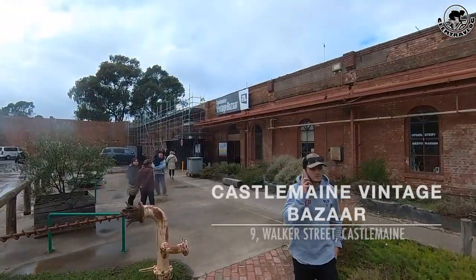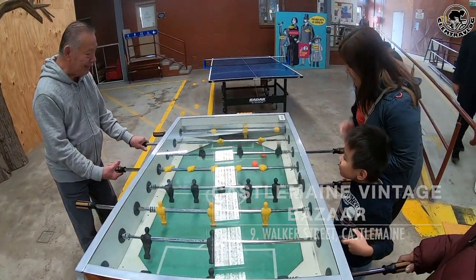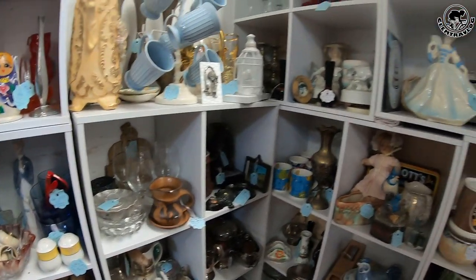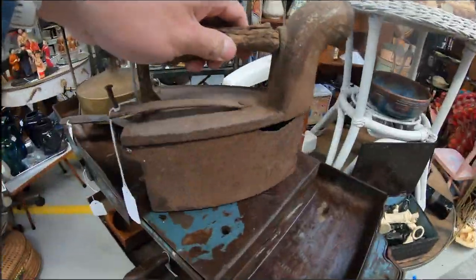Castlemaine Vintage Bazaar is our next spot in the mill. It is a marketplace of multiple stallholders offering a diverse and eclectic edit of vintage memorabilia. It is a creative hub for foodies, artisans and purveyors of collectibles and curiosities.